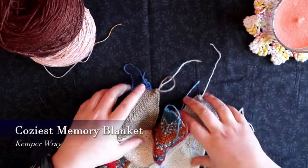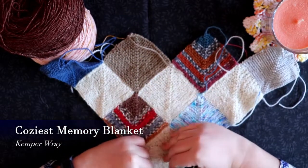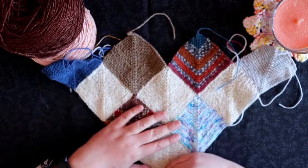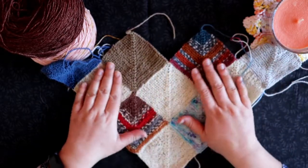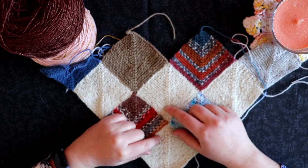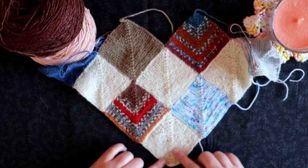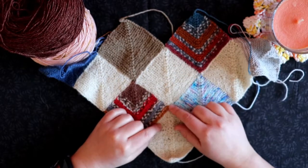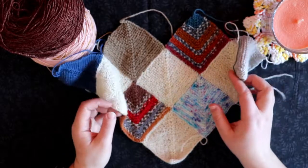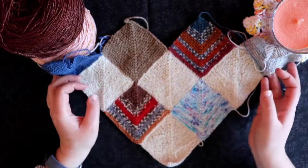This is my Coziest Memories blanket. I am going to actually enter this — if you don't know who Skeins of Dreams is, she is a wonderful podcaster online and she's doing a blanket make-along. I was going to make a blanket anyway, but I decided to join in. It's the Coziest Memories by Kempler Ray. I think I may have mis-said her name in the last episode, I'm sorry. Basically it's these mitered squares and there's no sewing together involved, which is why I really like the idea — it's just picking up edges and using that to create your next square. I've not made massive progress, just a few extra squares. I think I might have had four or five done last video, so I've now got this many.